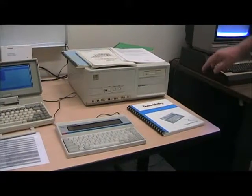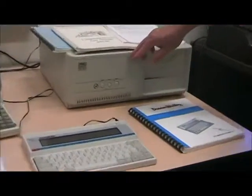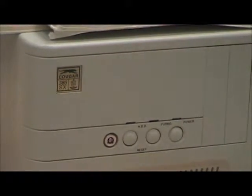This unit here has an interesting aspect — it was built at the University of Regina on site for use at the campus. It's called the Cougar, named after the local athletic teams.